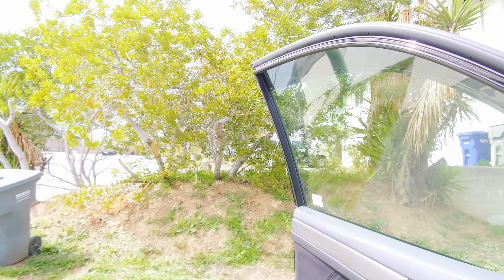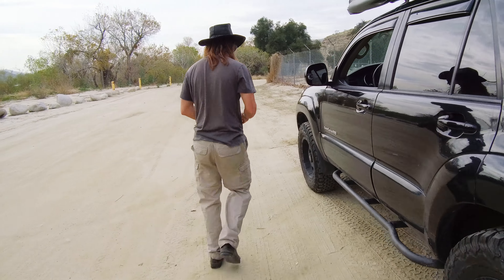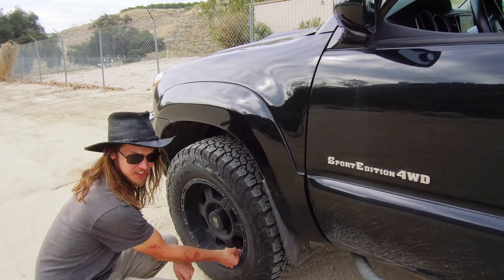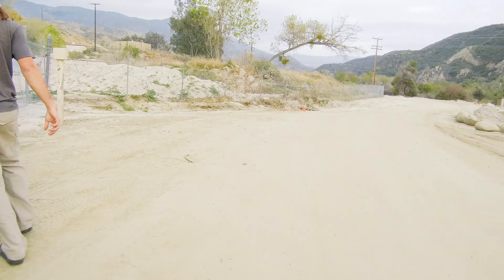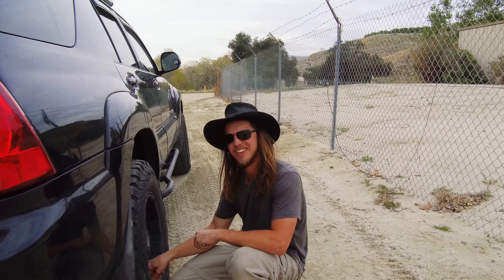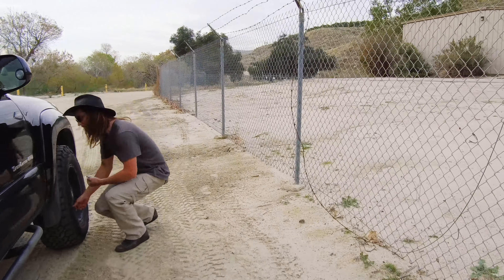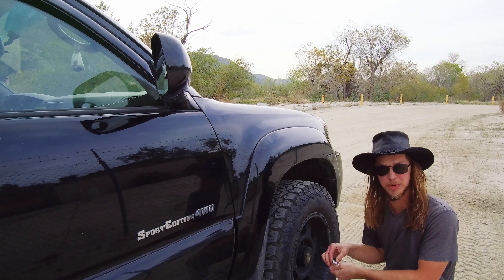We made it to Bee Canyon Road. First thing you do getting off the road is put the air out of the tires. We'll go down to 25. Makes the ride a lot nicer, easier on your truck. Life is better.